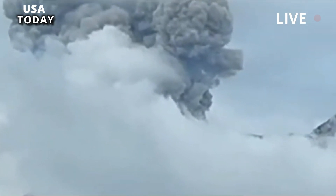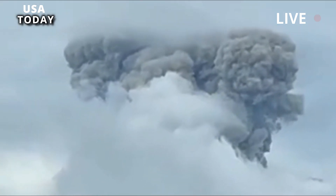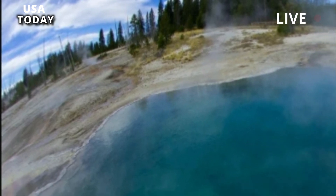However, the team noted, this does not mean that an eruption is imminent, as the ratio is well below the threshold needed to set off a volcanic episode.